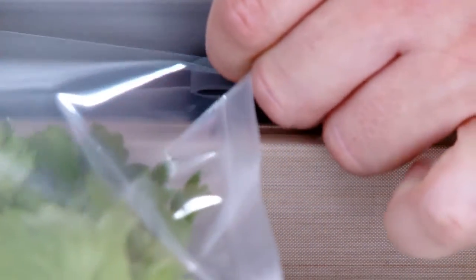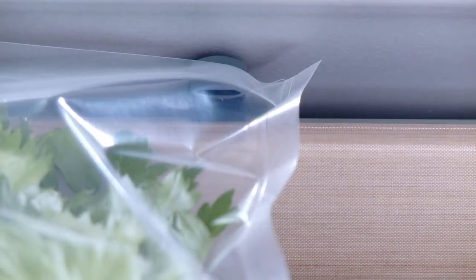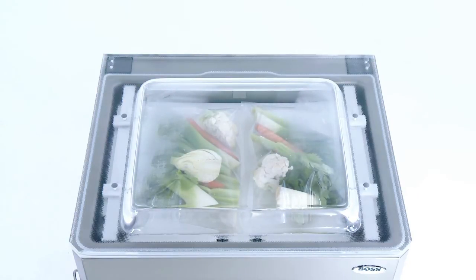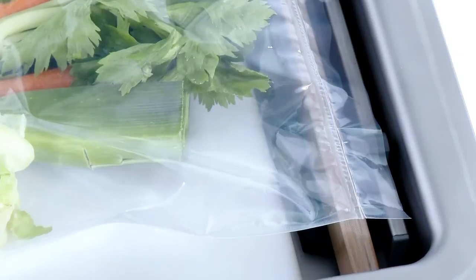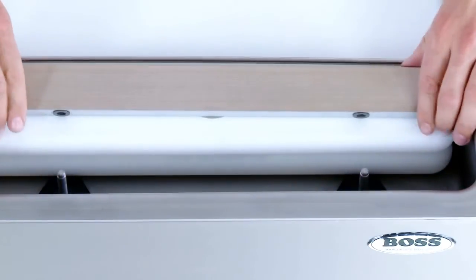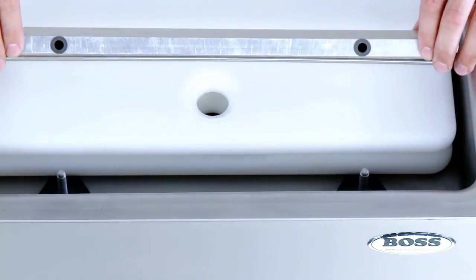If you want greater durability for products sensitive to pressure, vacuum packaging under a protective atmosphere is recommended. A jet washes the vacuum goods with inert gas. In this way the texture, nutritional value and freshness are retained.